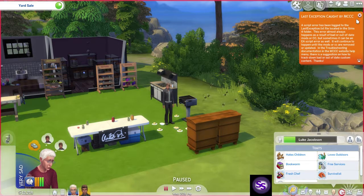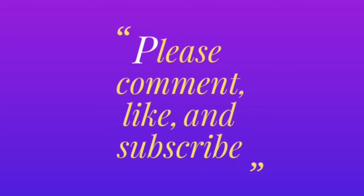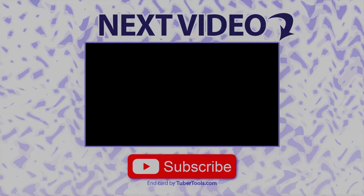Well, that's gonna do it until next time. Please comment, like, and subscribe — I do appreciate your watching. If you've got a moment, there's a video down below, maybe two. Take a moment, look through, see what interests you, and give it a watch. In the meantime, I hope to see you all next time. Thanks a bunch. Bye-bye.